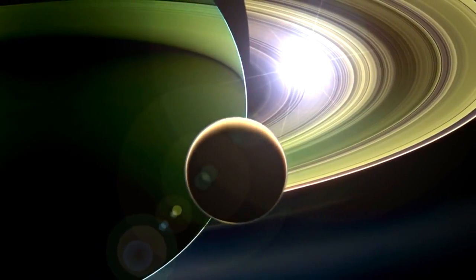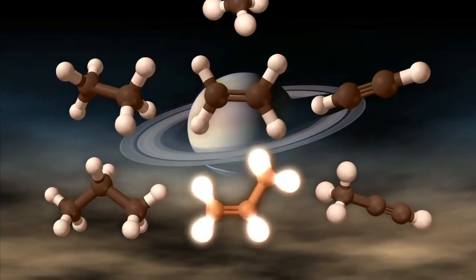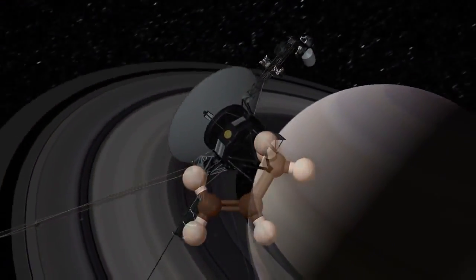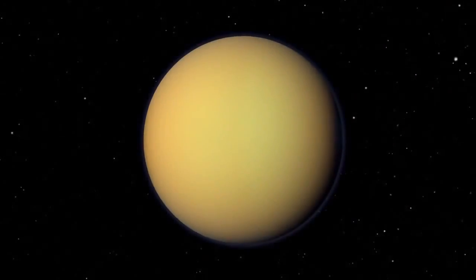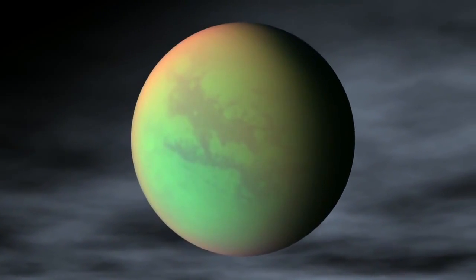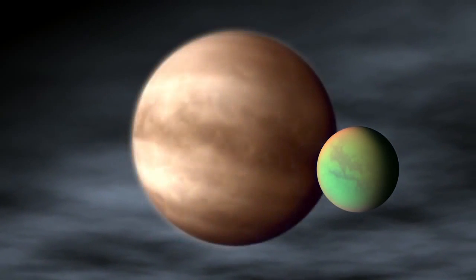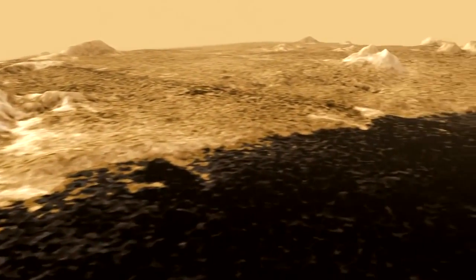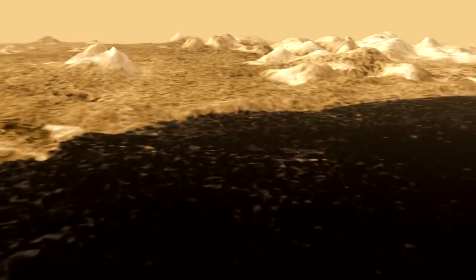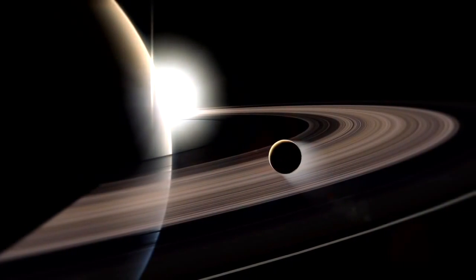The discovery of propylene on Titan is really exciting. First of all, it completes this chemical family where we have this missing link, dating 32 years back to Voyager. But also it shows that there's much more still in Titan's atmosphere to be discovered. Some people think that Titan is similar to the prebiotic Earth long ago when the molecules were forming the basis of life. And we don't know what we're going to find on Titan if we send back further spacecraft with new, more sensitive instruments, or whether some of the molecules on Titan could be similar to the basis of life on Earth.